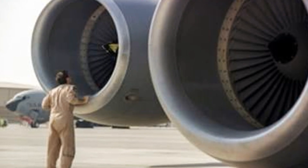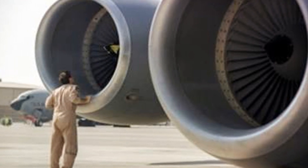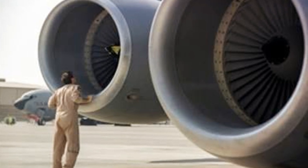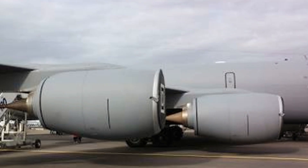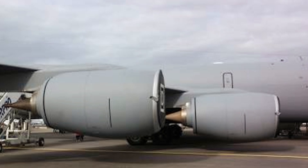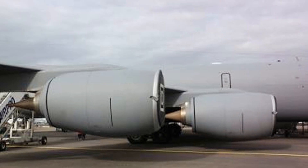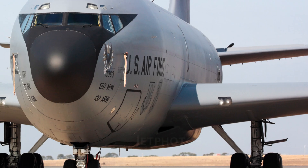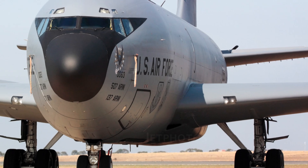The engine: The KC-135 Stratotanker is powered by four turbojet engines. The KC-135A uses Pratt & Whitney J-57-P-59W turbojet engines, each producing 10,000 pounds of thrust. The KC-135R uses CFM International CFM-56 F108-CF-100 turbofan engines, each producing 22,000 pounds of thrust. The KC-135T also uses Pratt & Whitney J-57-P-59W turbojet engines, each producing 10,000 pounds of thrust.